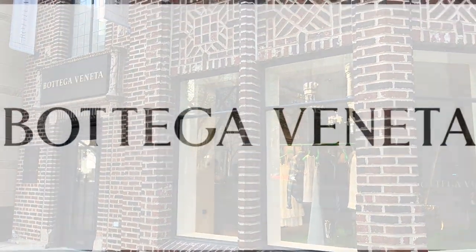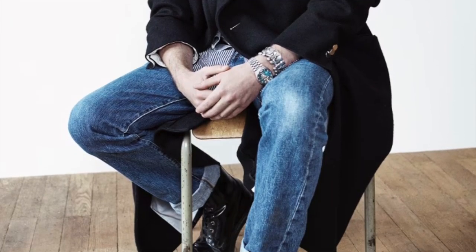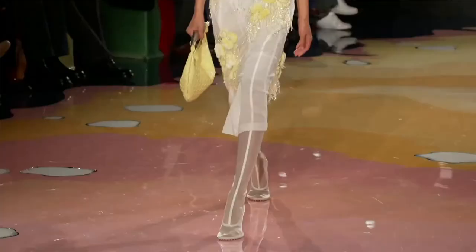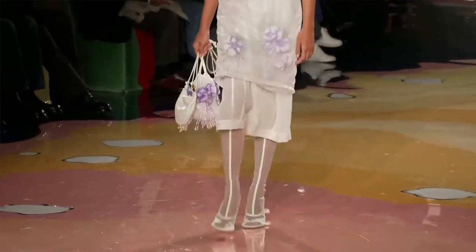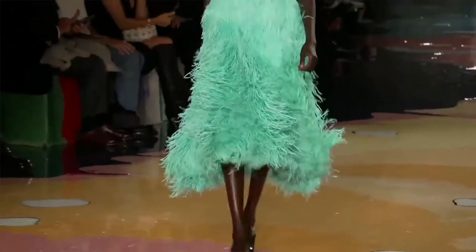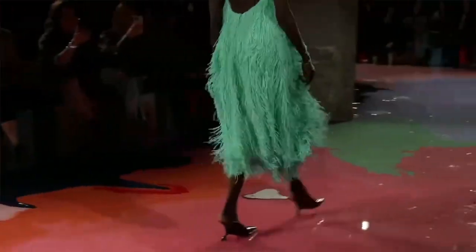Next up we have Bottega Veneta. Bottega Veneta is known for their quality leathers, their craftsmanship, and of course their signature weave. They don't use any logos or brand names. Matthew Blazy is the creative director of Bottega Veneta — he's the next phase after Daniel Lee. In his last shows we still see that signature weave with the quality leathers, however the colors were much more muted and toned down. Instead of seeing that bright green, you saw more muted yellows, lavenders, and whites.